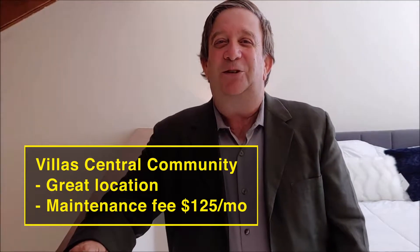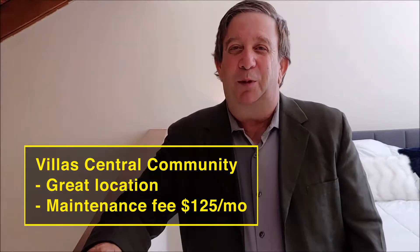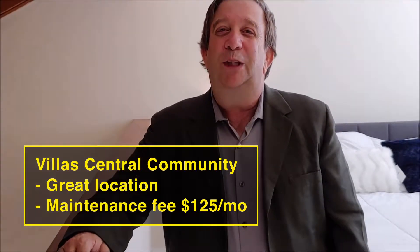Let me tell you a little bit about Villa Central. Villa Central is centrally located here in Pembroke Pines. The maintenance fee is only $125 a month and it includes a beautiful pool area, clubhouse, and tennis courts. The community has two parking spaces per unit plus guest parking — it is a great place to live.